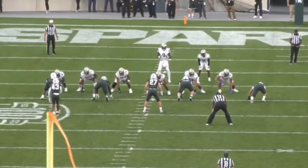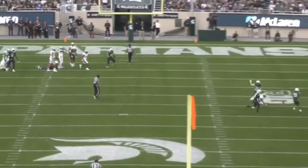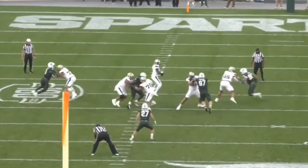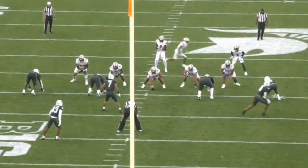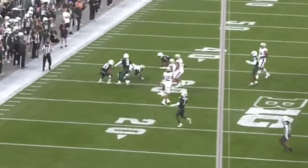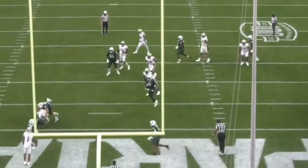Rosengarten is incredible athletically — that is going to be the biggest selling point for NFL teams come draft time, because he shows some unbelievable tools as an athlete. He doesn't move like an offensive line prospect should move; he looks like a tight end, honestly. He's extremely fluid and super light on his feet. In the run game especially, you can see this — he gets out in front and does a really nice job on pull plays.